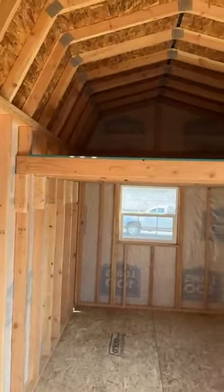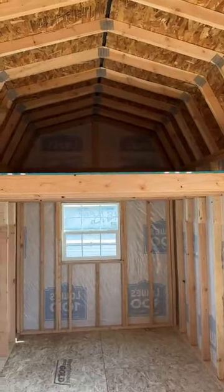These windows easily open if you're needing to get some fresh air through. You've also got vents on each end that help keep the airflow going. On this particular one, they opted to eliminate the vents, but typically there will be a vent on each end.